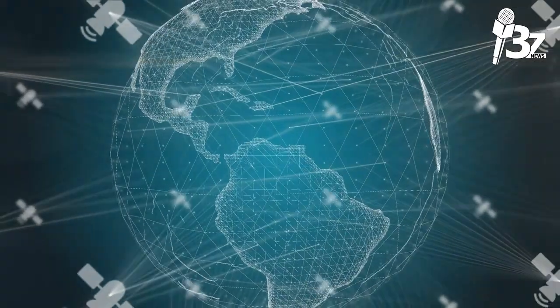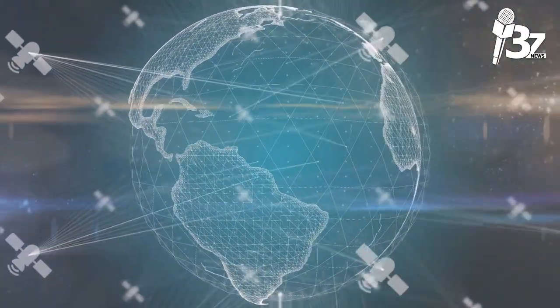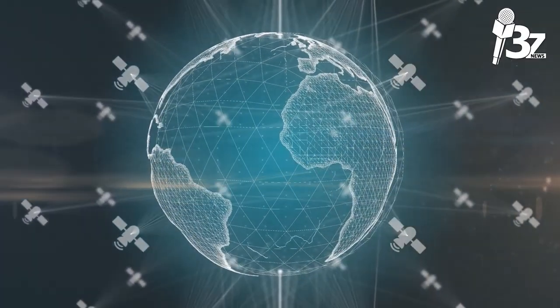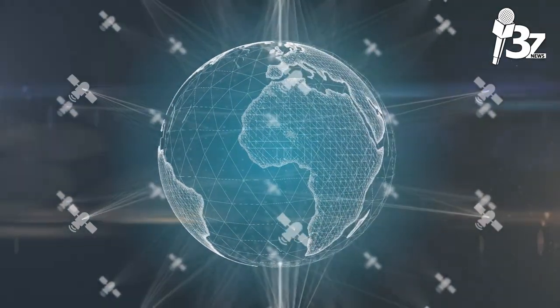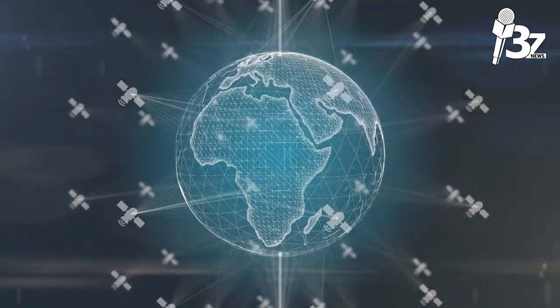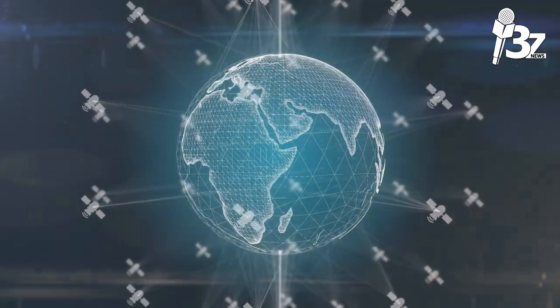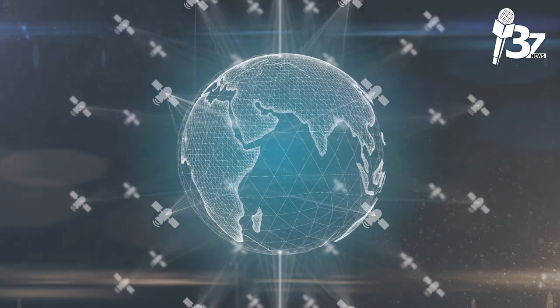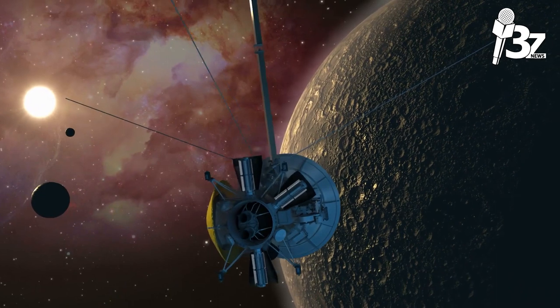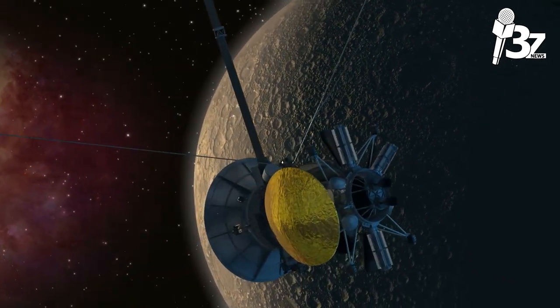A thriving satellite services industry has emerged as a result of advancements in satellite technology, offering a range of services to broadcasters, internet service providers (ISPs), governments, the military, and other industries. Data communications, broadcasting, and telecommunications are the three categories of communication services that satellites offer.